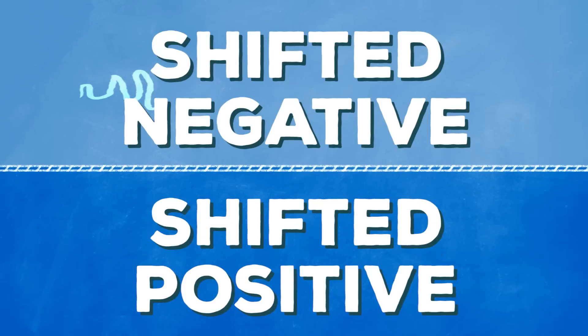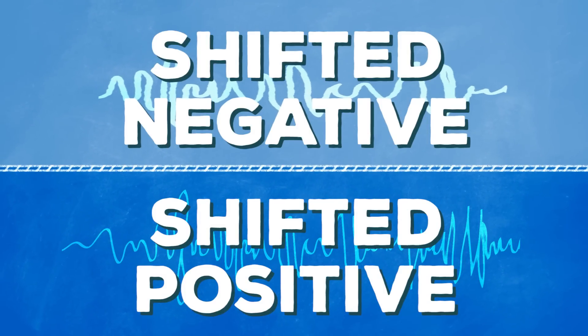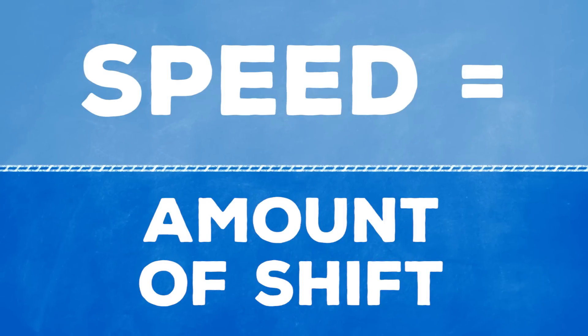If the frequency came back shifted negative, the object it bounced off of is likely moving away from the radar. And if the frequency came back positive, that object is headed toward the radar. Speed can be determined by the amount of shift that takes place in the radio wave.